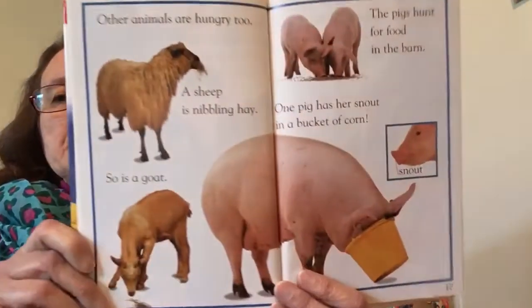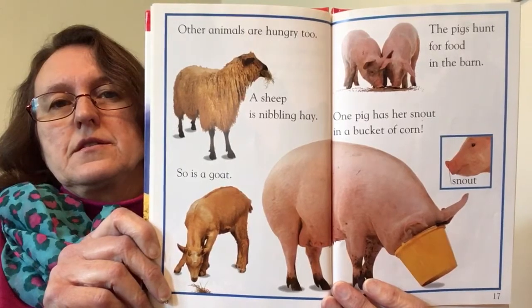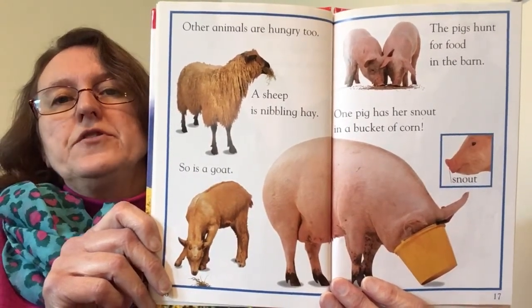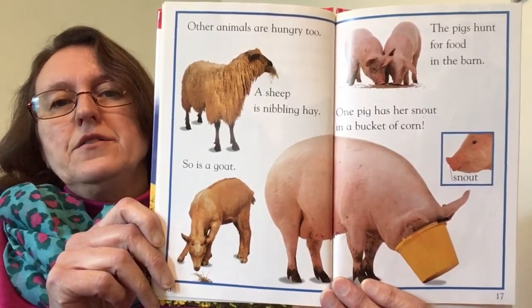Other animals are hungry too. A sheep is nibbling hay. So is a goat. The pigs hunt for food in the barn. One pig has her snout in a bucket of corn.